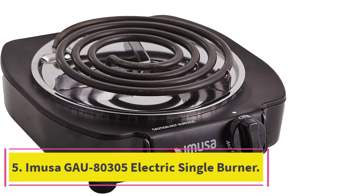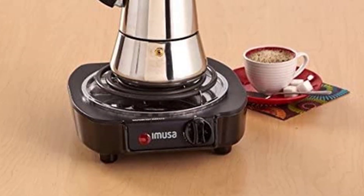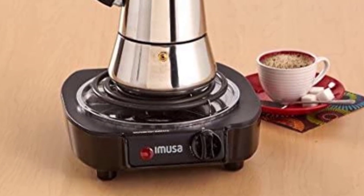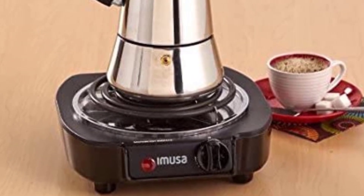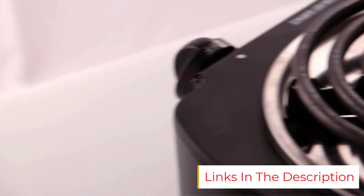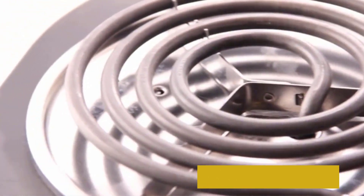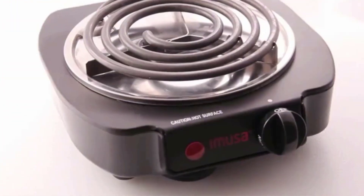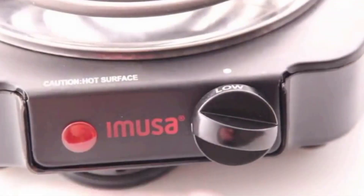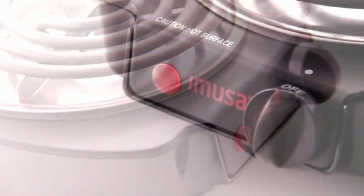Number five: the Emusa GAU80305 electric single burner. Ideal for the smallest of spaces and tightest budgets, this single plate is five inches long while the entire unit measures roughly nine inches. It's bare bones, operating with a knob and a single light indicating when it's on, plus non-slip rubber feet. This burner is great for those who need something compact and easy to move, weighing just under two pounds.